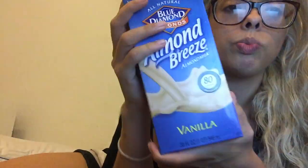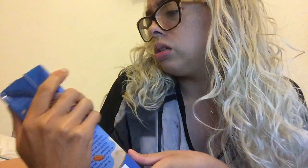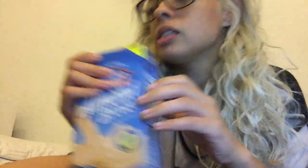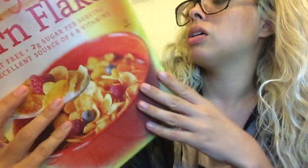Then I got my Almond Breeze vanilla almond milk, unsweetened — though I might have grabbed the wrong one. Anyway, I find myself buying this literally every week because I eat cereal every single day for breakfast when I'm at home. Sometimes if I spend the night somewhere else I have something different, but when I'm home I at least eat cereal. And speaking of that, I picked up the organic cornflakes.